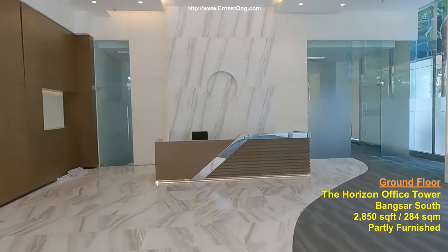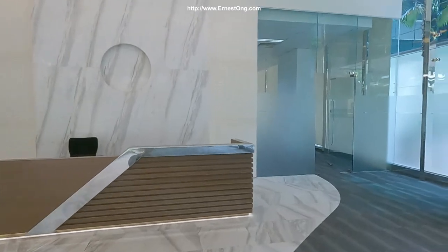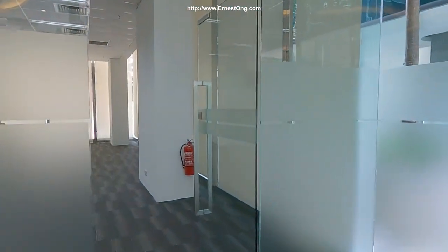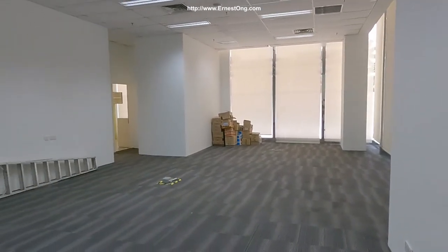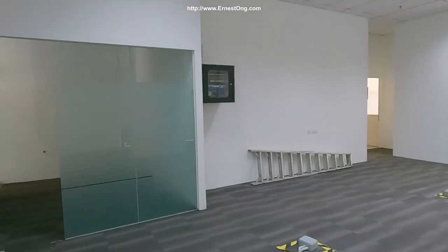This is on the ground floor, suitable for banking, retail, F&B. Floor space $2,860. As it is, it is partly furnished — lighting, carpet, air conditioning.